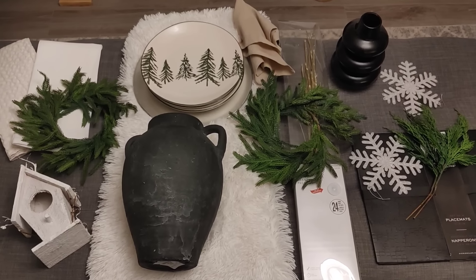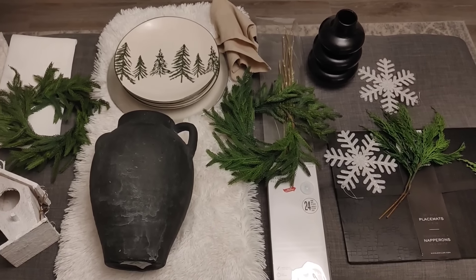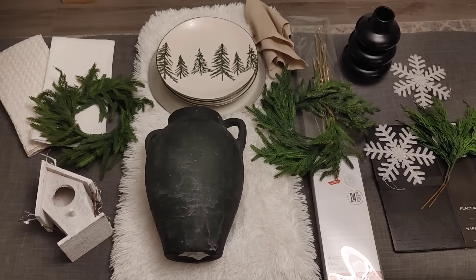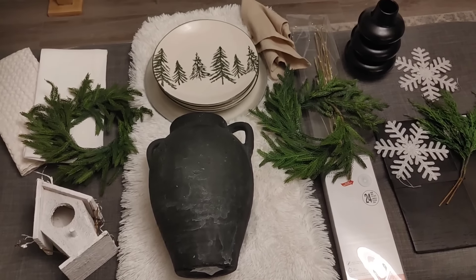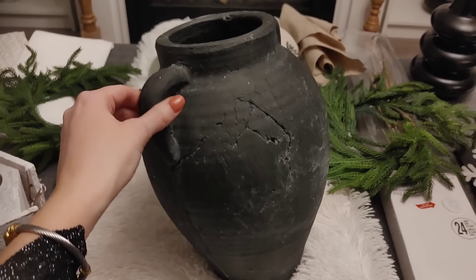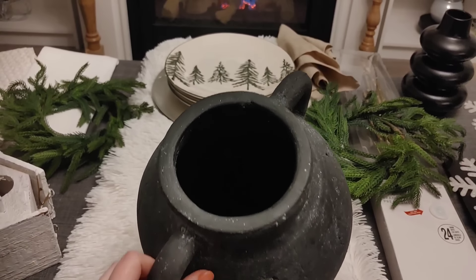Hi sweet friends, welcome back to my channel! I'm so happy you're here for another winter decorating video. I wanted to show a few items that I thought I would use in my kitchen — some are new and some I've had for a while. This vase is a new purchase; I thought it was so gorgeous with all the detailing, and it was $29.99.